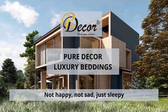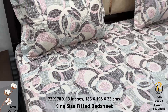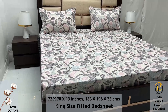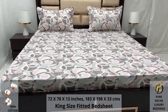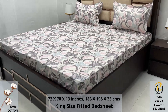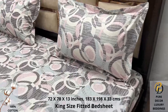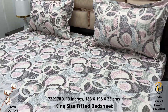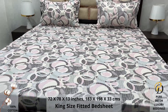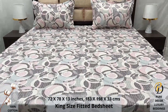Welcome to the world of Pure Decor bedding collections. A hundred percent pure cotton king size bed sheet along with two pillow covers tucks under the mattress of your bed easily and comfortably. High thread count and super fine finish makes it a perfect choice for your bed. We undergo stringent quality checks to ensure vibrant and non-bleeding colors. An industrial pre-wash process is also done to avoid shrinkage of fabric, to serve you the best product for a luxurious bedroom experience — because that's where you spend almost 35 percent of your whole life.